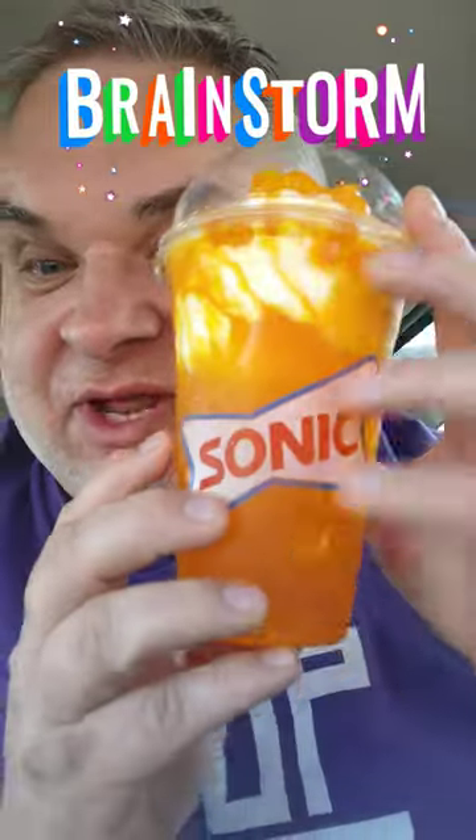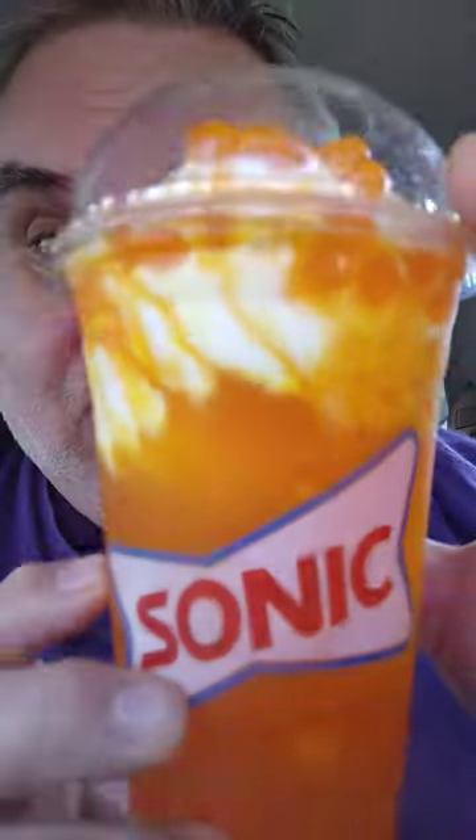Howdy folks! Brainstorms back with a new Sonic Slush Snack to Attack! Look how pretty that is — this is the latest. It looks beautiful.